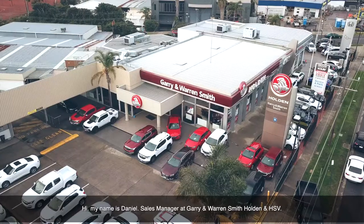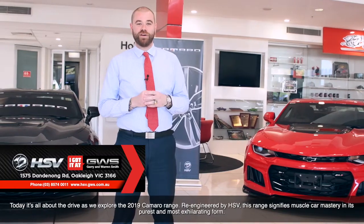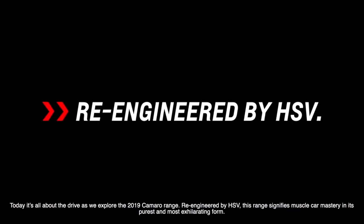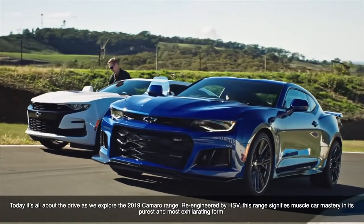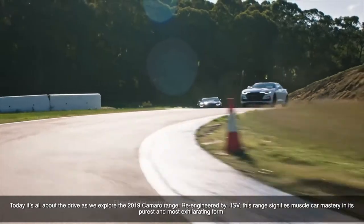Hi, my name is Daniel, Sales Manager at Gary and Warren Smith, Holden and HSV. Today, it's all about the drive as we explore the 2019 Camaro range. Re-engineered by HSV, this range signifies muscle car mastery in its purest and most exhilarating form.